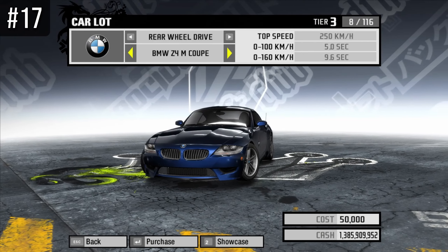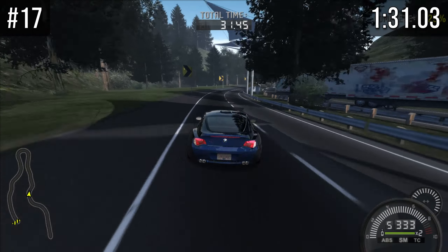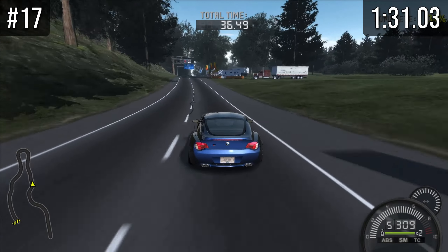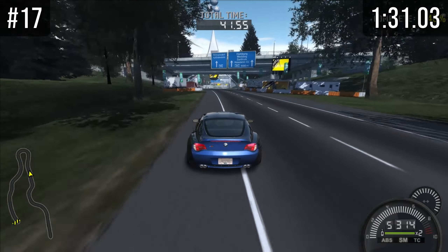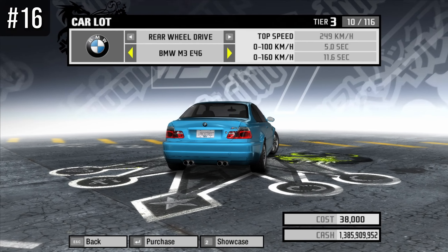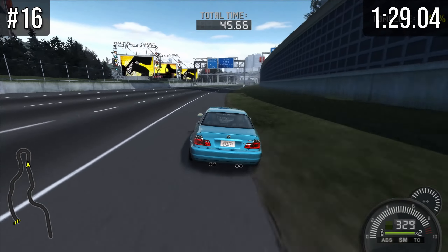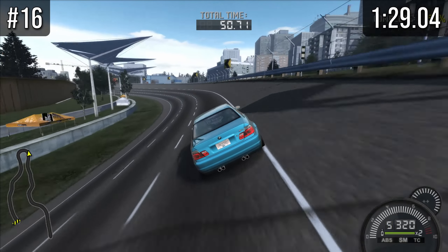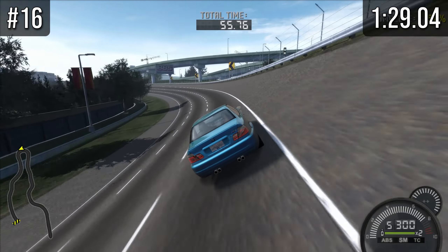At number 17 we have the Z4, and this is the first car where power is its problem — not anything else. It's just overall a very slow car. Everything else is actually quite decent; handling is okay, gearbox is okay, it's just the power that is nowhere near what I want to see out of a speed car. At number 16 we have the E46, which has pretty much the exact same problem as the Z4. I would classify this as a bad car — 129.04 is far from the top tier.